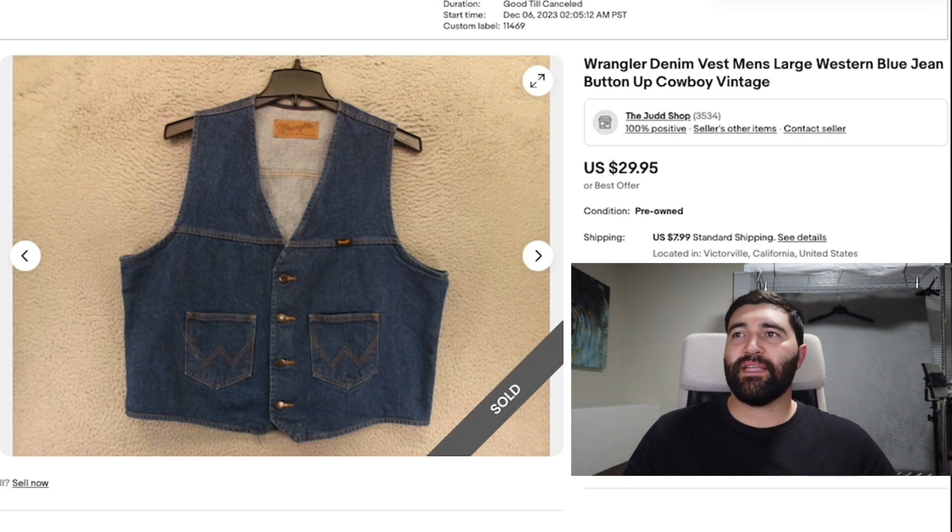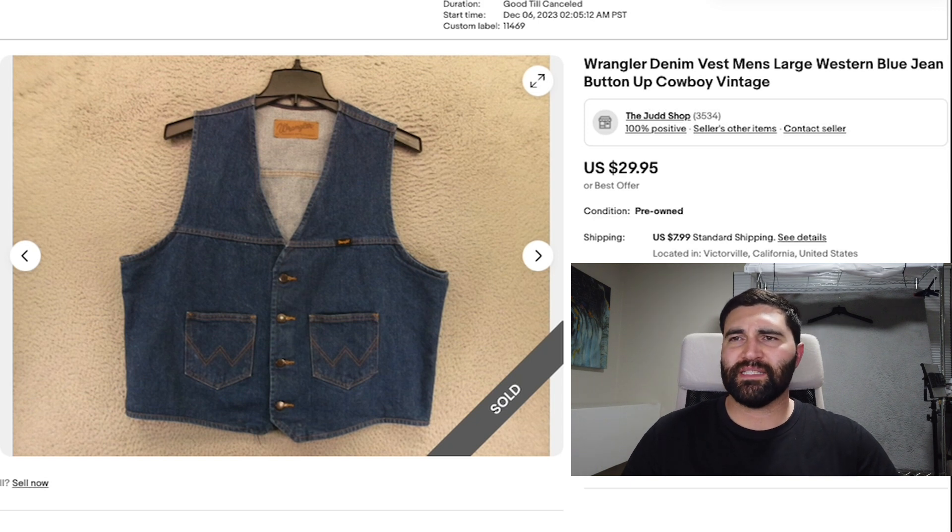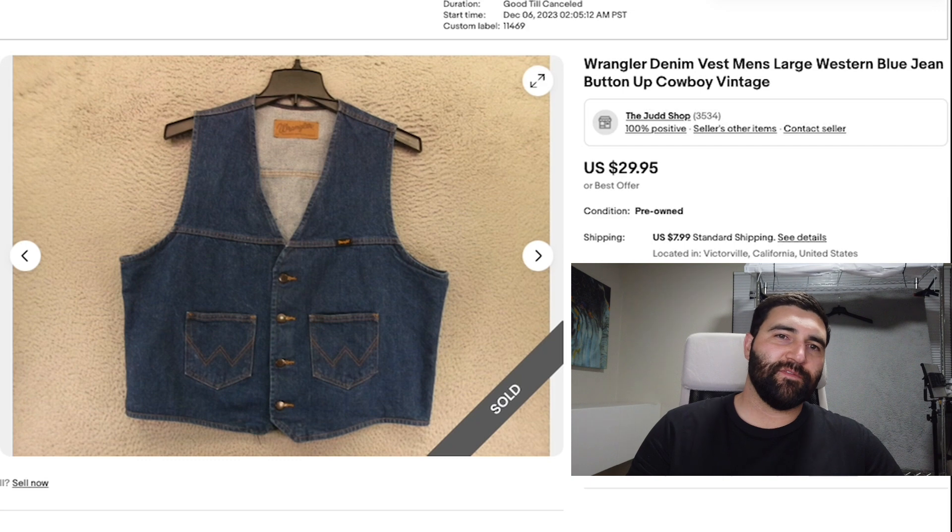Sale number 20 and the final sale of the day was this Wrangler Denim Vest in a men's large. It sold in two days for full price, $30 plus shipping, and that was with a few spots on the front. I was actually really surprised — a lot of the Wrangler stuff doesn't do super well unless it's vintage or more unique. This seemed pretty simple to me, so I was really surprised and really happy about it. Two days, $30 — can't complain. But that's it for the sales, let's jump to the numbers.